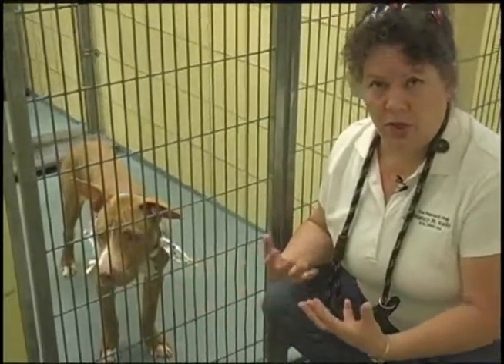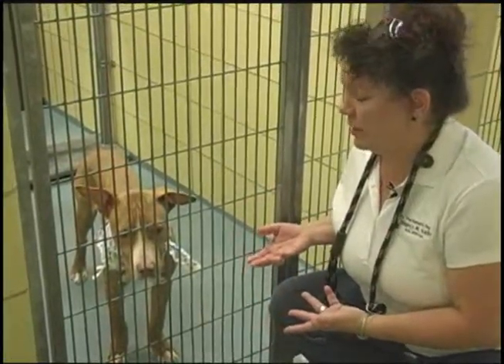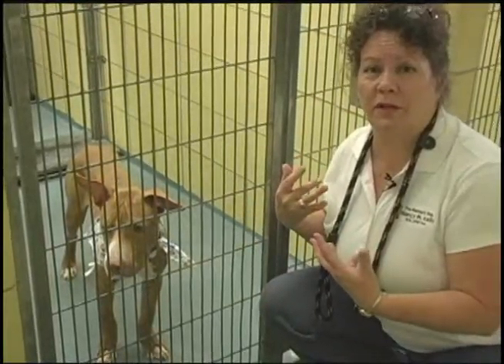Ideally we want the dog to approach us, and he's already done that. He seems like a friendly dog who wants to come to the front of the kennel and greet us.